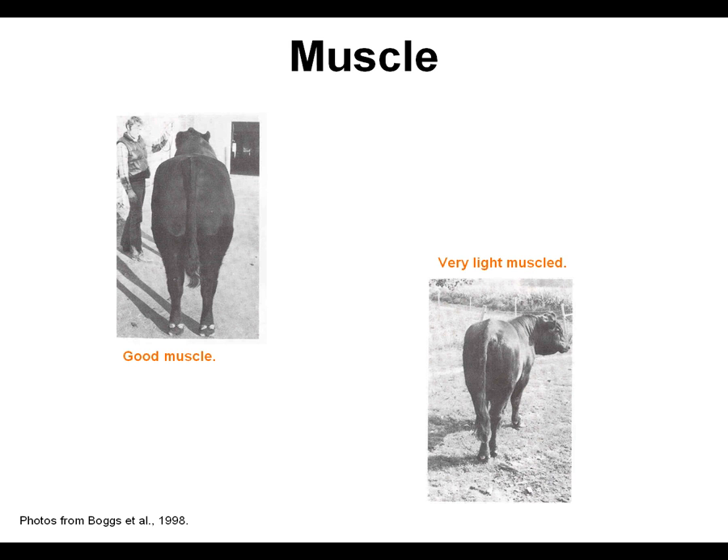You can see with the two pictures here — the one on the left is a very thick made calf, lots of shape and thickness down his top, and carries that thickness down through a very thick quarter, and is very wide from stifle to stifle. Whereas the one on the right is very narrow from his hooks to his pins, flat through his quarter and stifle.